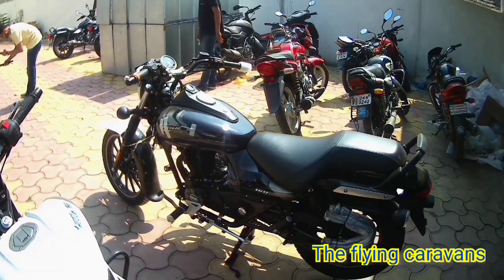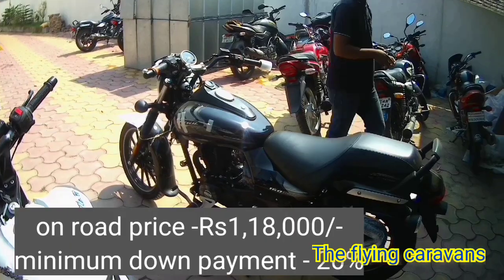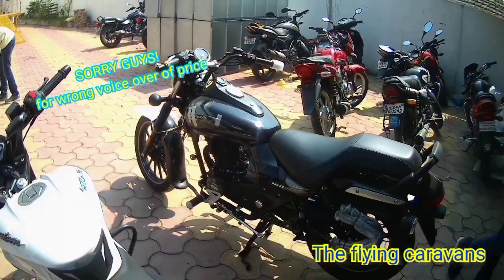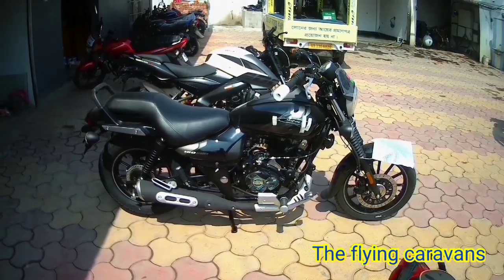According to MS Bajaj, the on-road price in Kolkata is available at the showroom. Minimum down payment is 20%. There are many EMI schemes available, so you can listen to the details at the showroom.